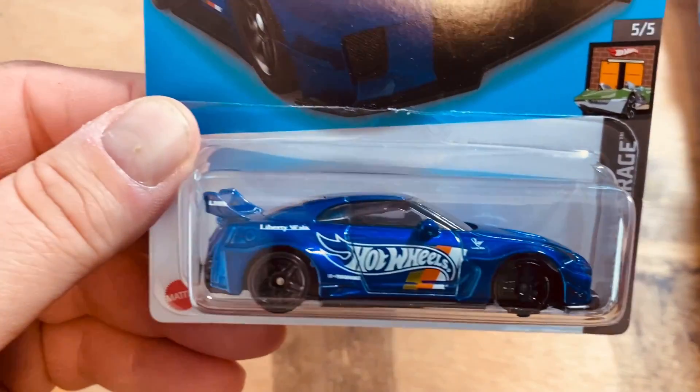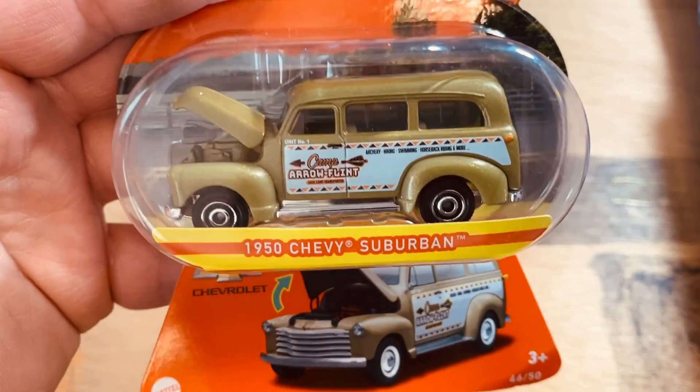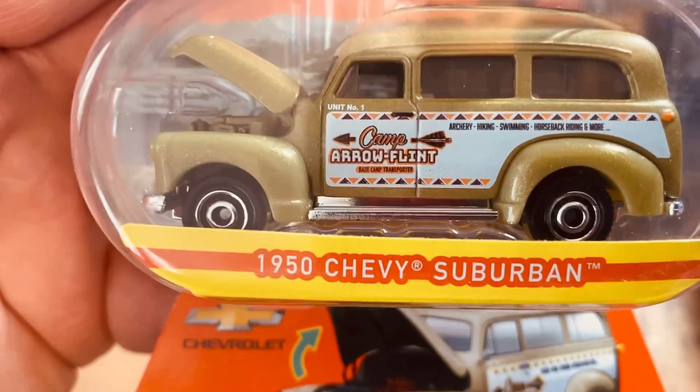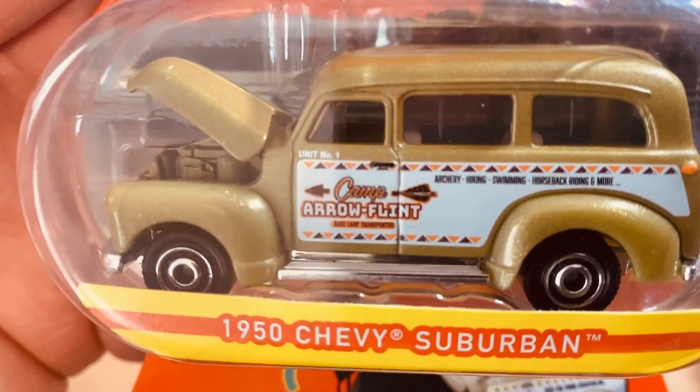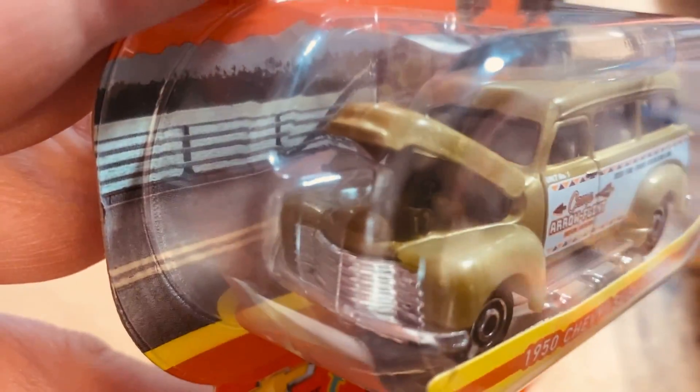We can pick this up because the card was really nice — the Liberty Walk. And we got this — the Moving Parts Chevy Suburban '50 with the Chevy Aeroflite livery and the hood open.